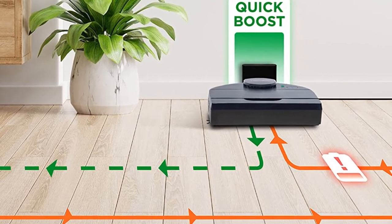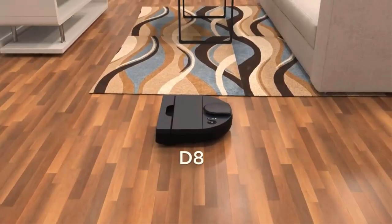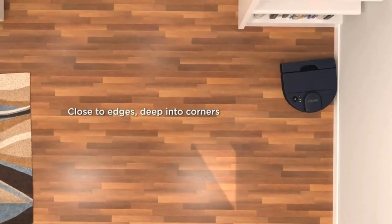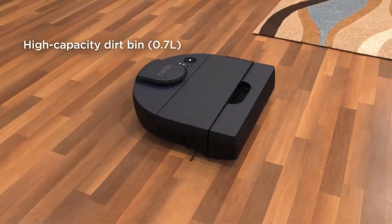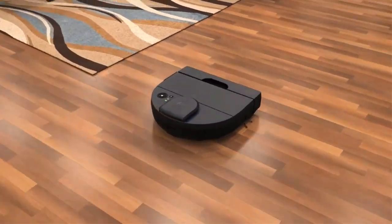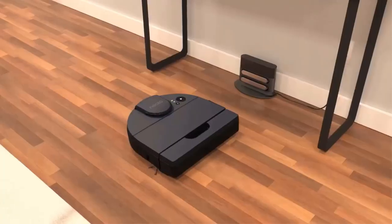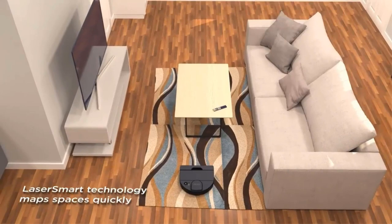The Neato D8 allows you to set up virtual boundary lines for areas you don't want the vacuum to enter. Unfortunately, its squared-off front is liable to get caught on furniture. Performance on flat, even surfaces is superb, and it does an alright job handling debris on carpeted surfaces, though it'll probably need to make an extra pass to collect everything. It's also capable of automatically adjusting its suction power depending on the surface it's on, which is a rare but welcome feature at this price point.